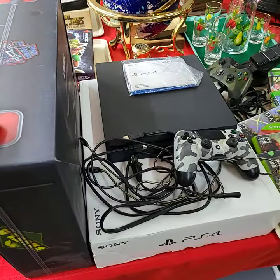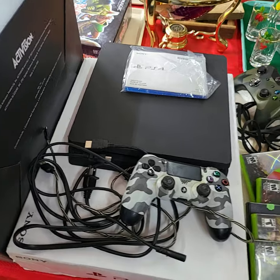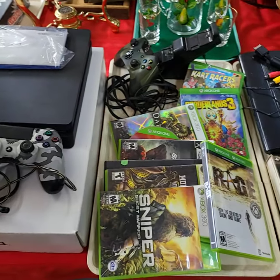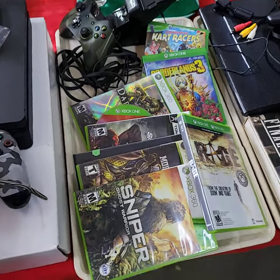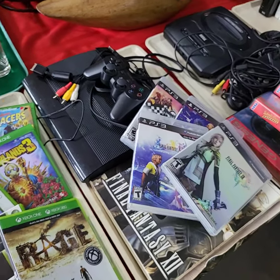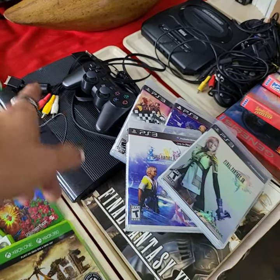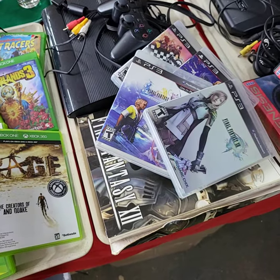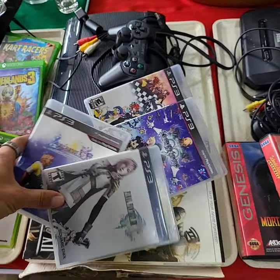I have a PlayStation 4 with controller, plugs — everything ready to go. We have Xbox One and Xbox 360 games; we'll be getting all the games on the tray, one price, including a controller and a charger. We have PlayStation 3 — you get the PlayStation 3, the controller, all the hookup cords, and all of the games, including Final Fantasies and some other stuff.